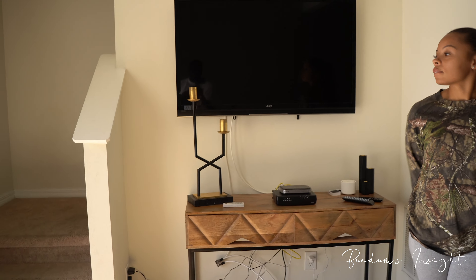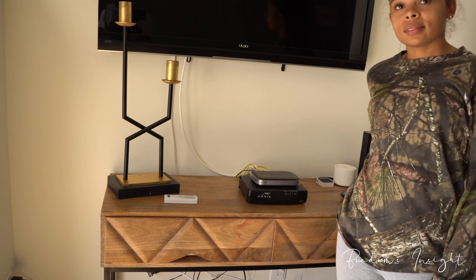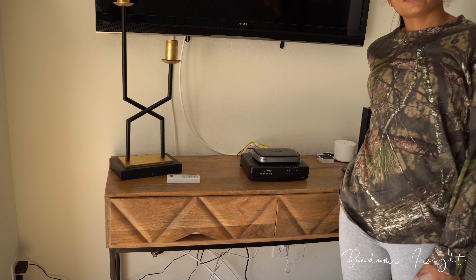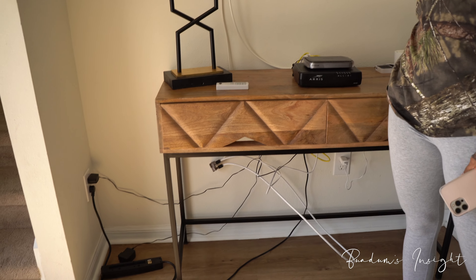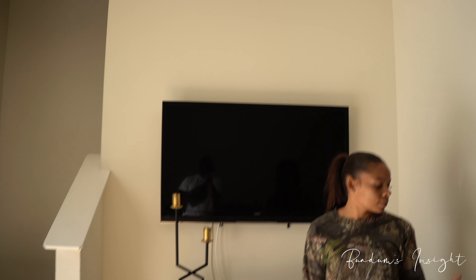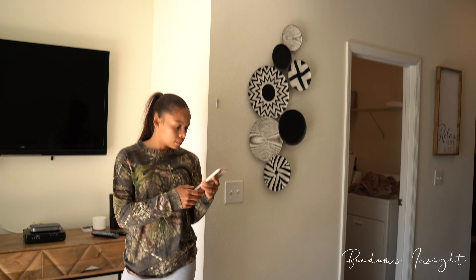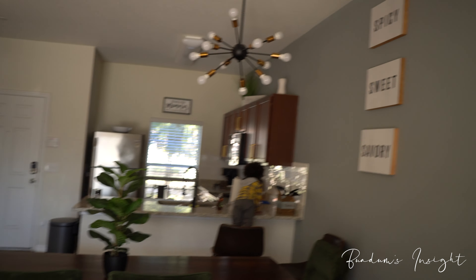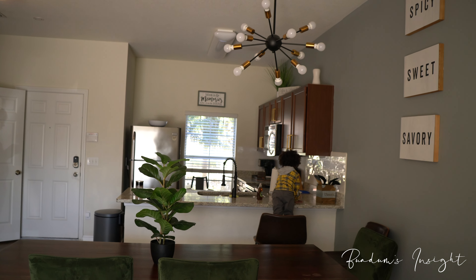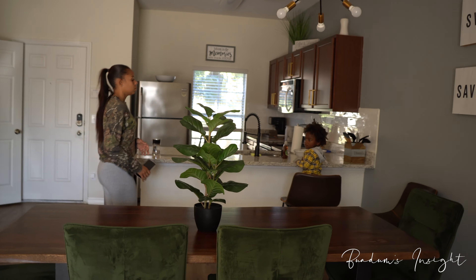You can see the TV and the nice TV console with all this stuff on here. There are some wires — a lot of things will change. You'll see that in the next coming videos as we do our DIYs and really get this place on and popping.